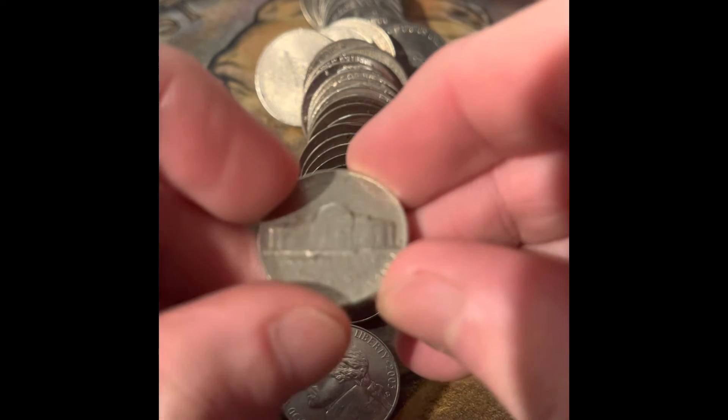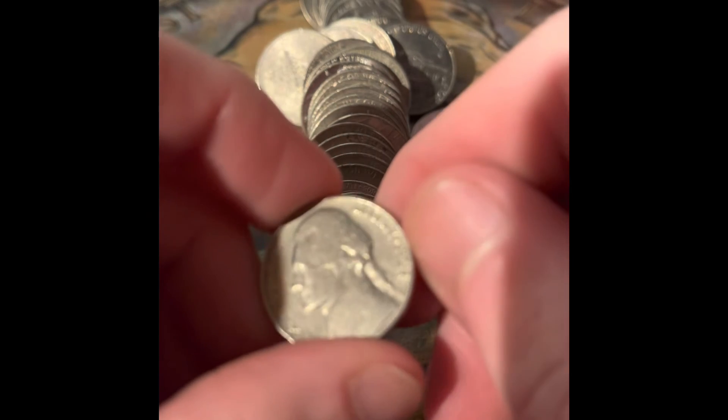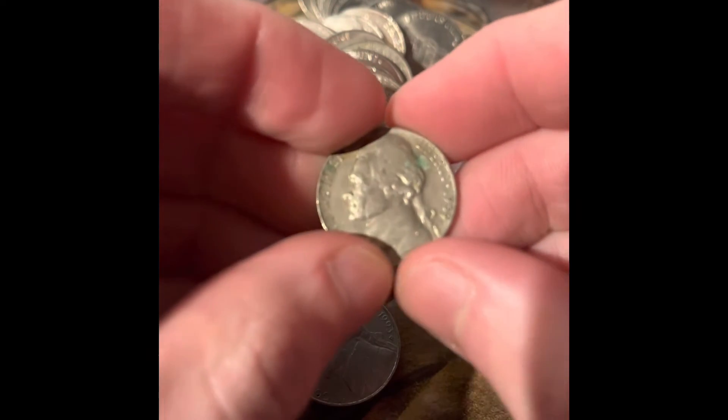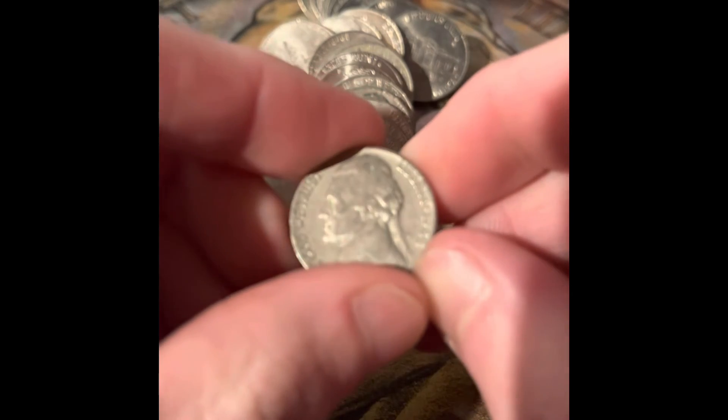Last two rolls for this video. This one looks a lot older — there is a reverse Denver on it, so we know it's at least from the 60s. This reverse Denver is a 1964 Denver. We have a 1969 San Francisco and we got a 1948 Philadelphia.